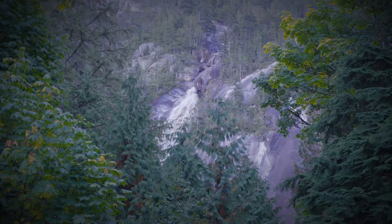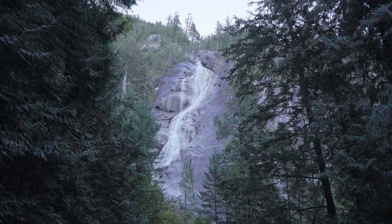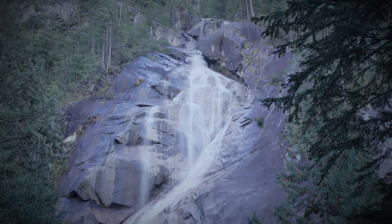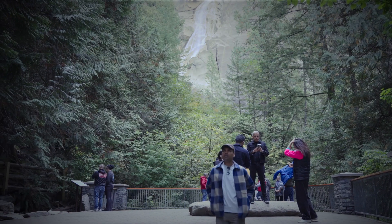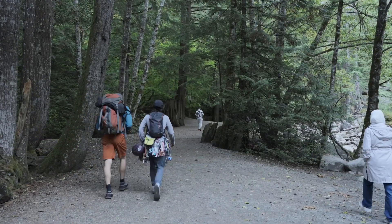Shannon Falls, which stands 335 metres high, is the highlight of our journey today. The entire area is perfect for a day out, with picnic tables, benches, and hiking trails scattered around.